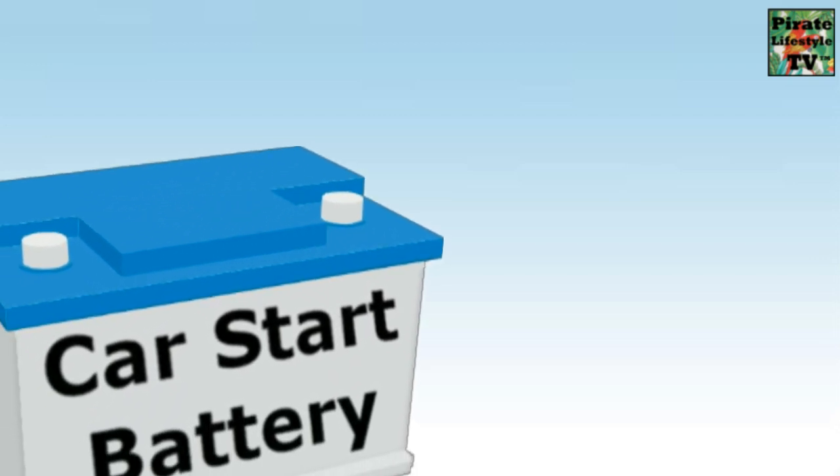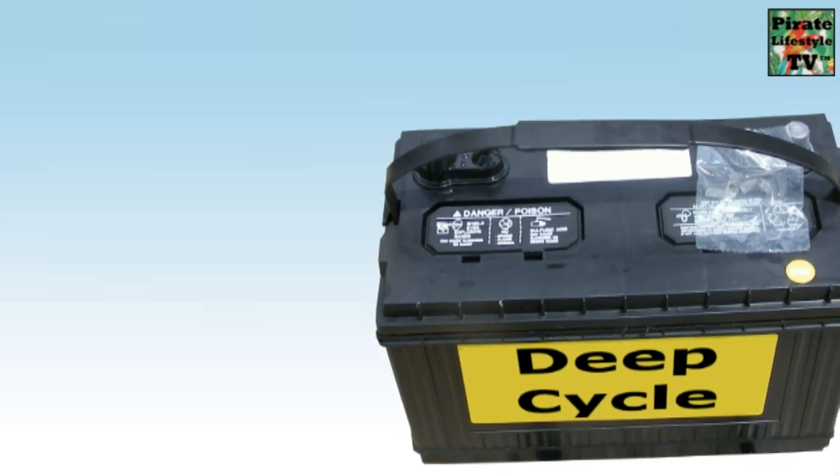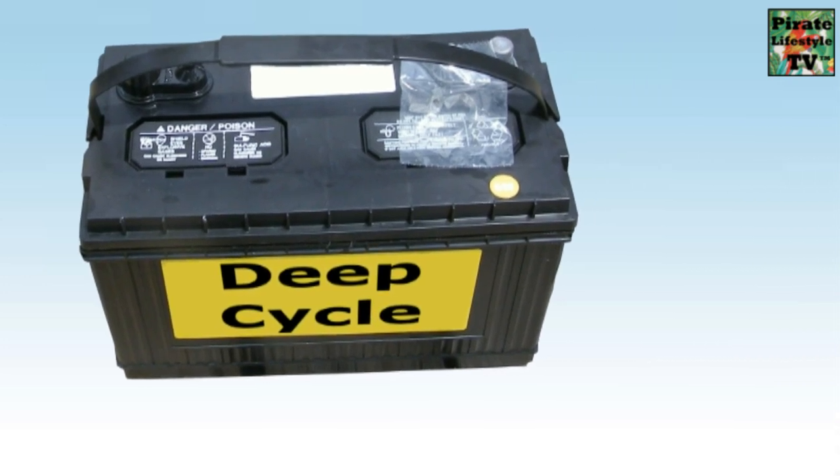In your home electrical system, batteries are what store the power from the time it is generated until the time it is needed. There are two types of batteries. Car batteries are shallow cycle batteries and are designed to be discharged for a few seconds when starting the engine and then immediately recharged. Deep cycle batteries provide power for long periods of time, being slowly and heavily discharged, maybe for an entire day, and then being recharged.